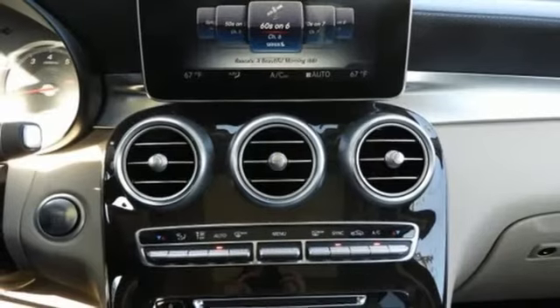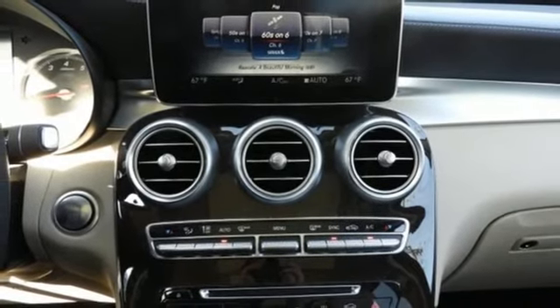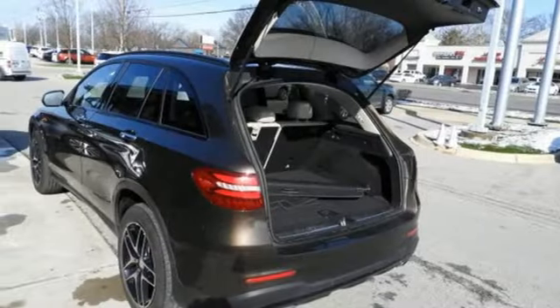The GLC's powerful stance houses an eager 2-liter turbo engine with dynamic select and eco start-stop system to help save fuel.